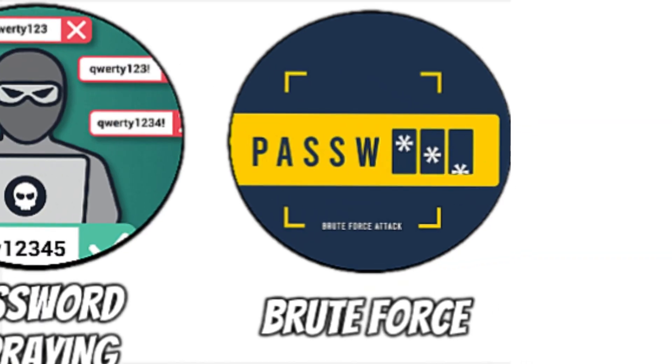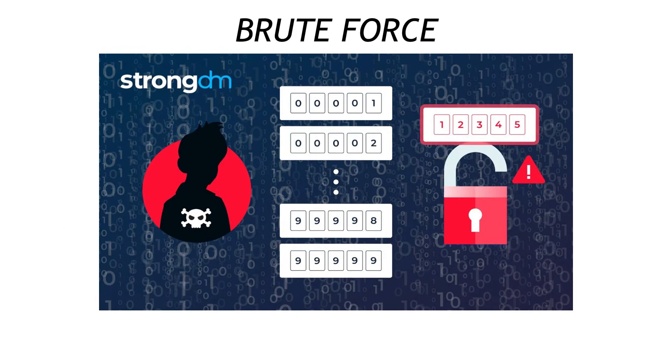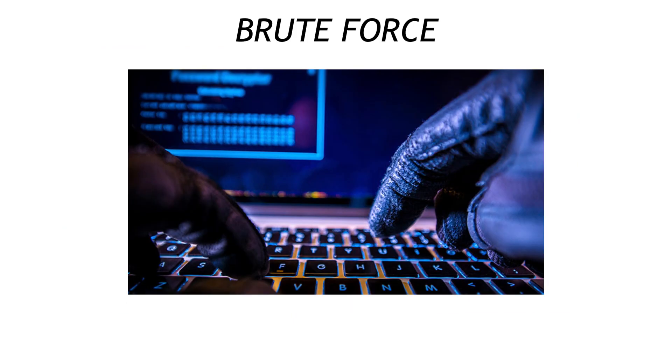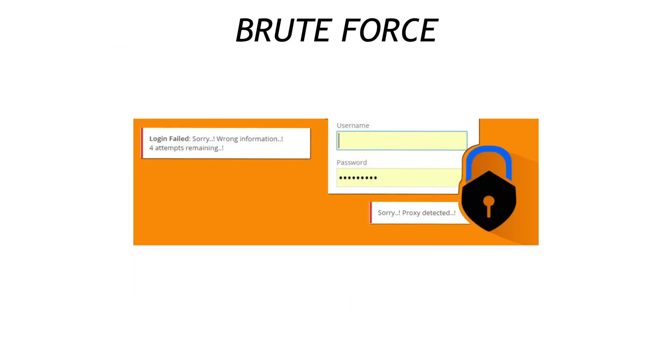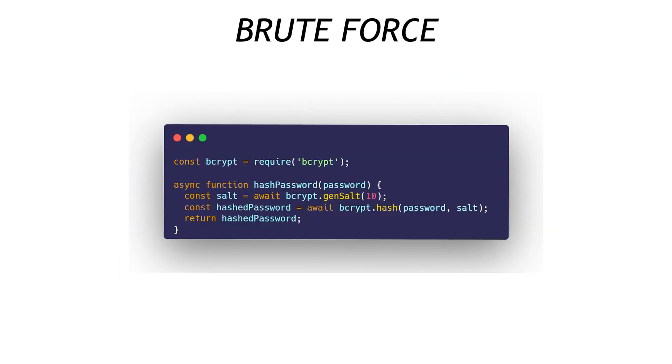Which leads us to classic brute force — the battering ram script that slams every possible combination at your login until the door splinters. Rate-limit logins, salt and hash passwords with algorithms like bcrypt, and set minimum length policies that push guesses into the billions.